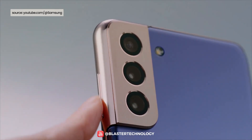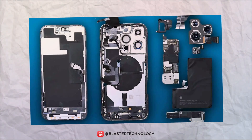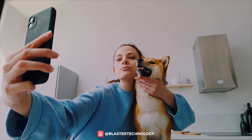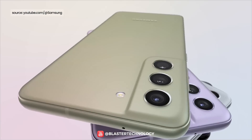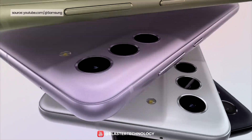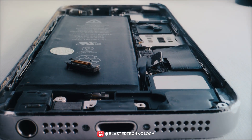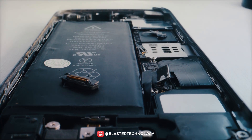Another important aspect is the physics of the camera itself. Internal camera components such as the sensors and lenses require space to provide the best image quality. Placing the camera on the top left corner of the phone allows maximizing the available space without compromising other essential components such as the screen or battery.